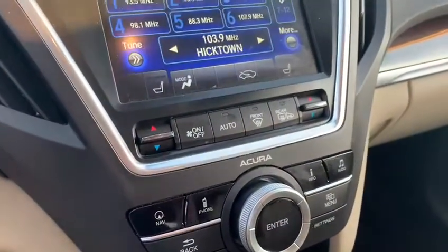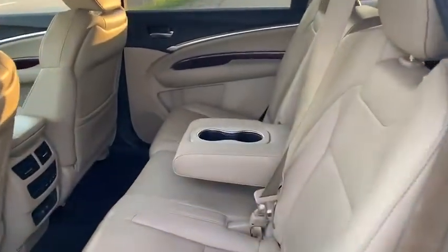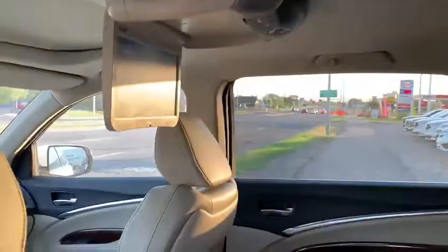Here are your push button gear selectors with dynamic mode. You have around three different modes: comfort, normal, and sport. Big open sunroof, plenty of space in the middle row, and as well you do have your eight-inch DVD system.